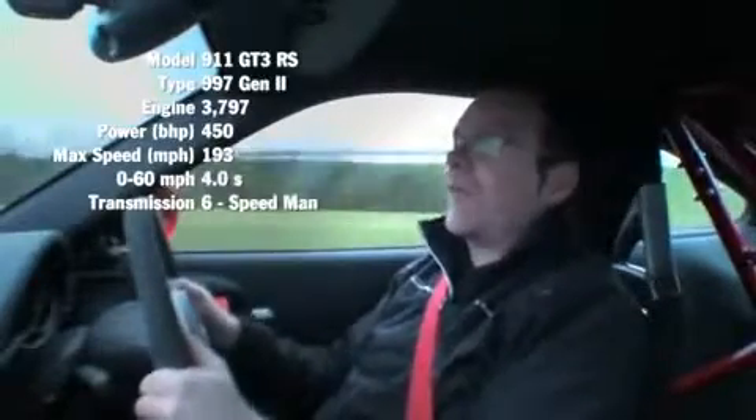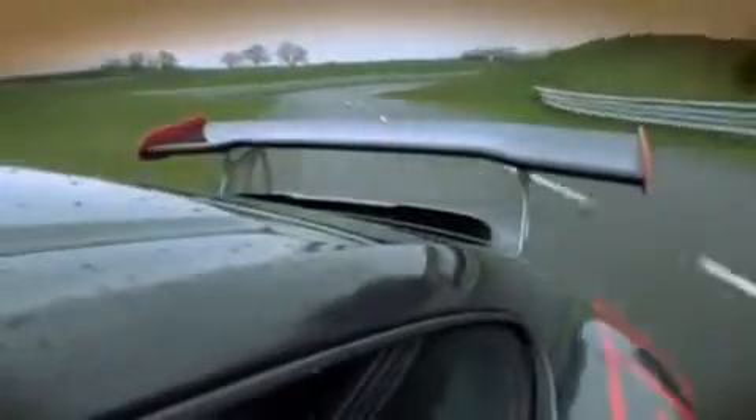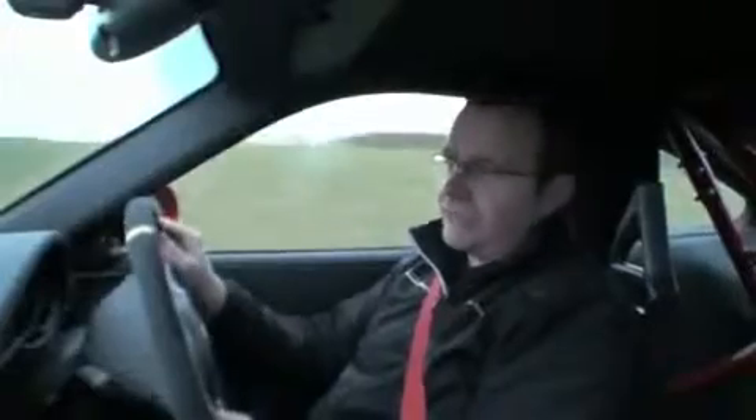The RS now has 450 brake horsepower, projecting the car from 0 to 62 in 4 seconds and on to 192 miles per hour. This car creates 118 brake horsepower per litre. With shorter gear ratios and revised VarioCam Plus, the acceleration is sharper.